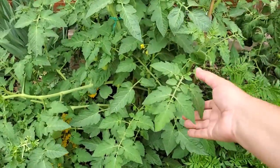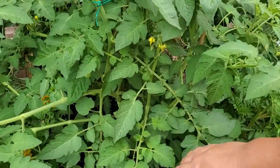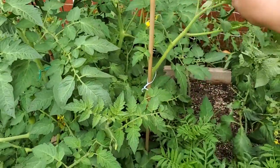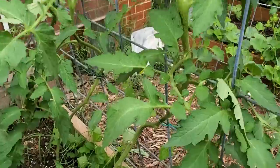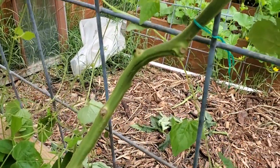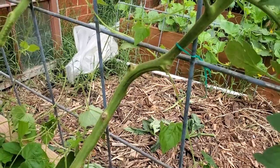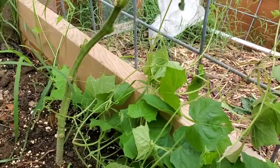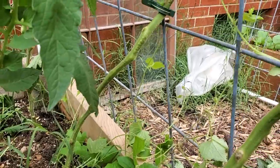This is a determinate tomato — this is a Rutgers tomato. So it's spreading and taking up all kinds of room and it's going to be wonderful. I staked it; I have three stakes in here holding it up because it's going to be a big bushy plant. But all the other tomatoes here are indeterminate, and as you can see, they're growing up a single stem. What that means is I have pruned the bottom leaves and the early sets of suckers so that the plants would produce more root development and put more energy into fruit production than leaf production.